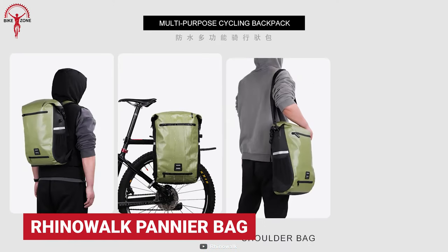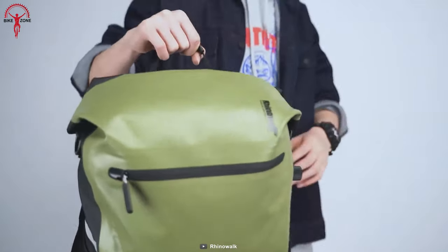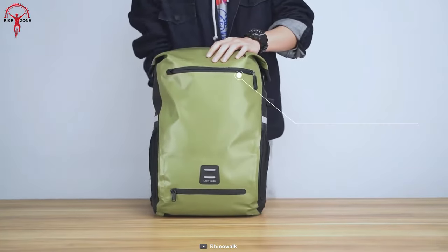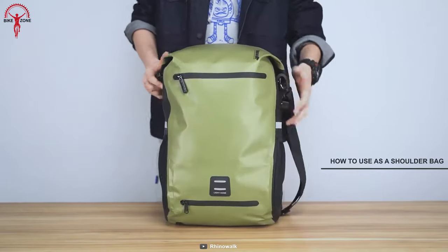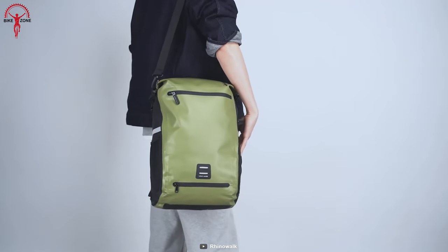The Rhinowoc Pannier Bag is a robust companion to tag along on your next journey. Made of waterproof leather fabric, the bag is super reliable and durable against extreme weather. The main body has a large capacity of 22 liters with built-in compartments and a convenient switching design. Rhinowoc's double protection of tear and heat resistance protects riders' belongings indoors and outdoors.